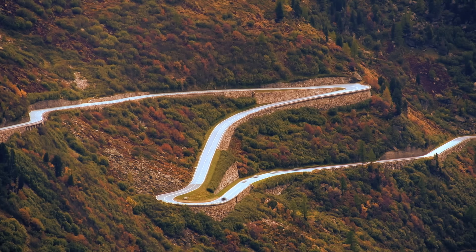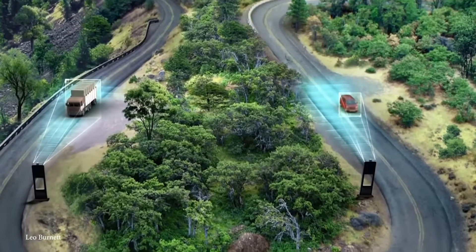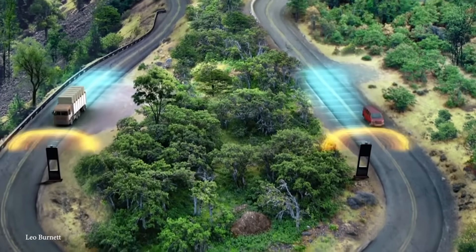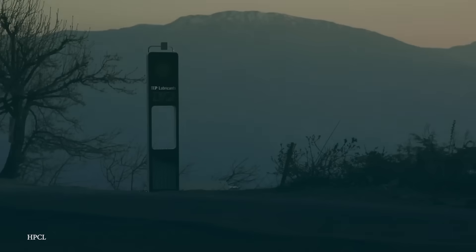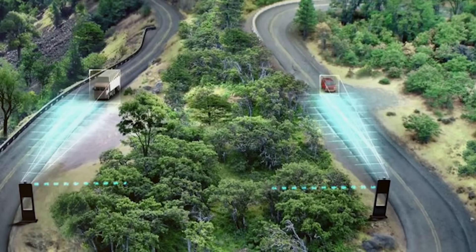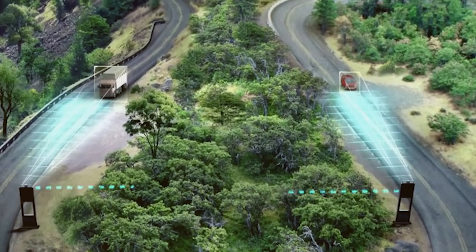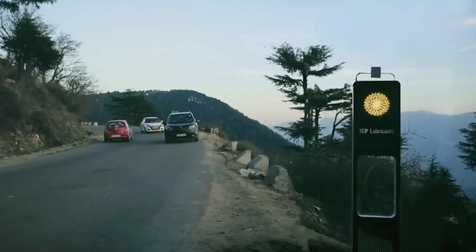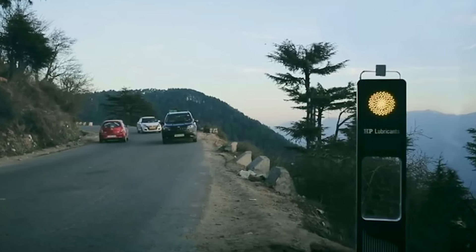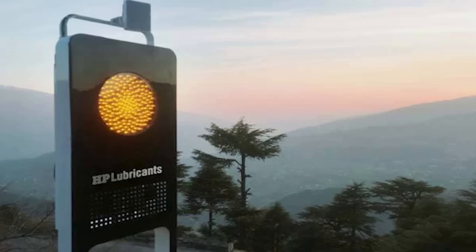Smart life poles are placed on each side of key hairpin bends, detect the speeds of oncoming vehicles, and communicate with each other to caution approaching vehicles on either side by sounding a horn. This works by transmitting an electromagnetic wave and measuring the frequency shift of the reflected wave — caused by the Doppler effect of the moving target — so as relative speed increases, the detected frequency shift also increases, enabling the radar sensor to precisely determine target speed.